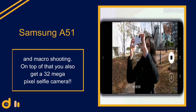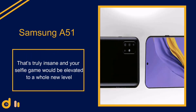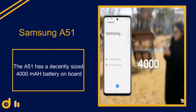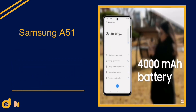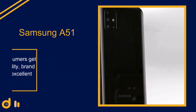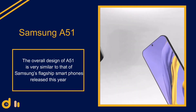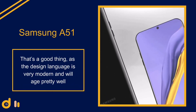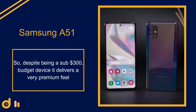You also get a 32 megapixel selfie camera — that's truly impressive and your selfie game will be elevated to a whole new level. The A51 has a 4000 mAh battery and a USB Type-C port for charging. Consumers also get Samsung's brand recognition and excellent durability. The overall design is very similar to Samsung's flagship smartphones released this year, with a very modern design language that will age pretty well.